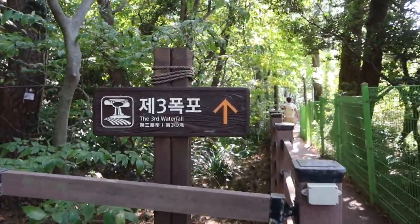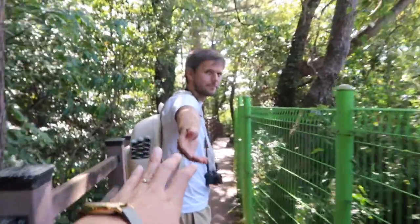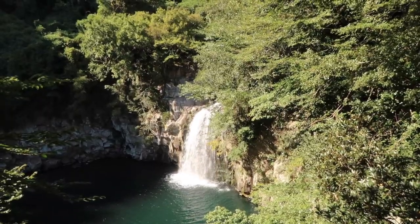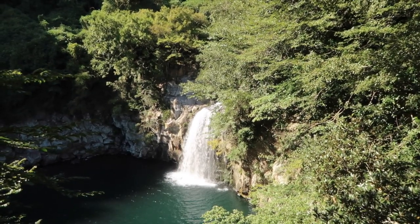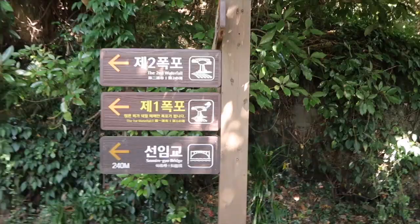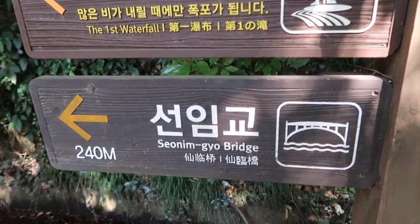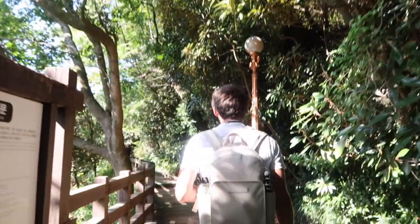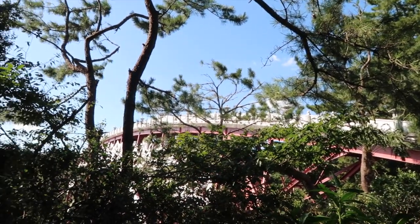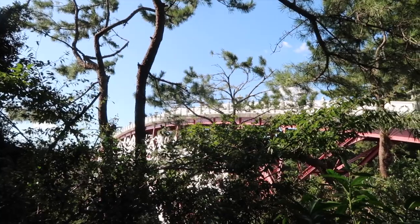We're off to see the third waterfall. There it is — the third waterfall. And now we're going to the bridge. Here it is — it goes all the way to the other side. We're going to cross it now.